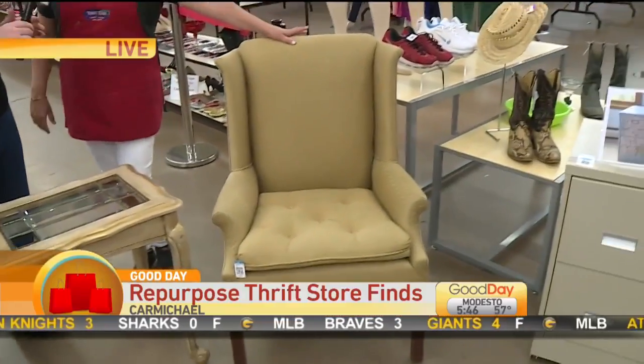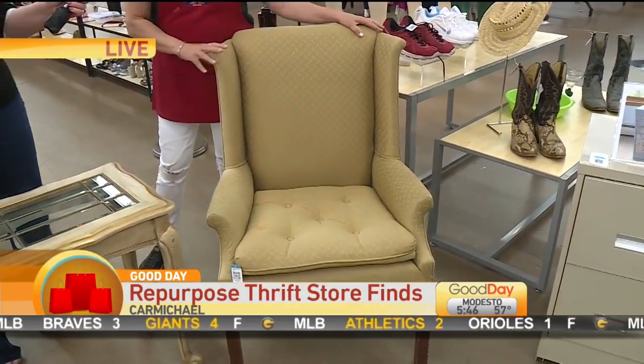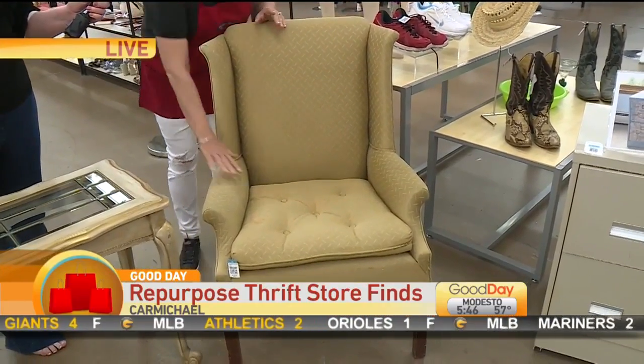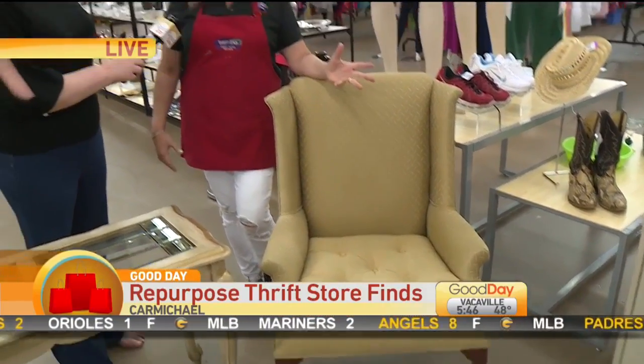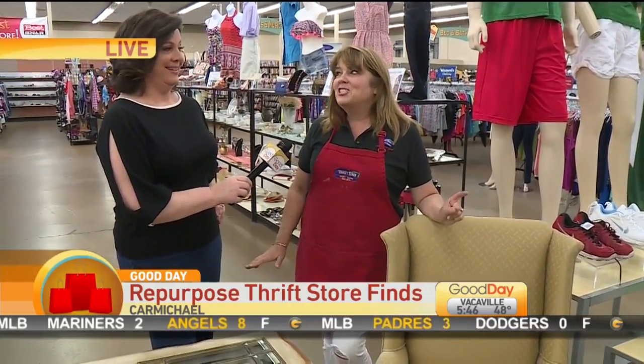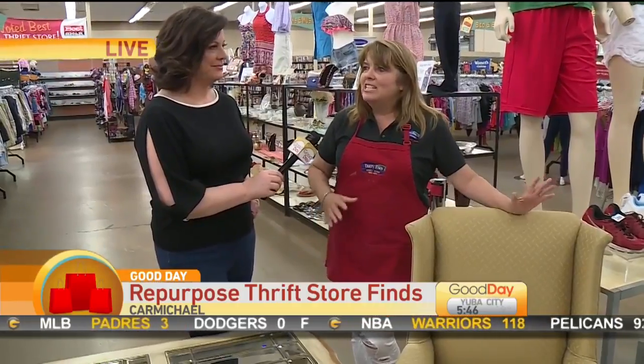Upholstery projects are big too. The bones of this chair are amazing. You may not like the upholstery — it may have a few stains on it, which is pretty typical for a thrift store. We're not going to toss this. We don't ditch a lot here because if it has good bones, our customers are excited to bring it new life, and it has huge potential.